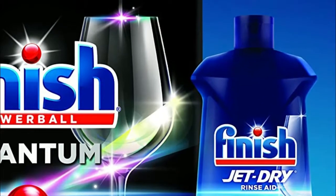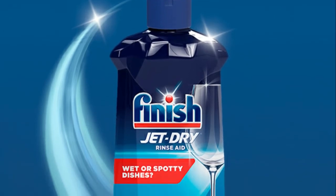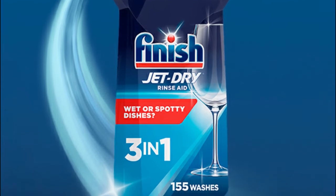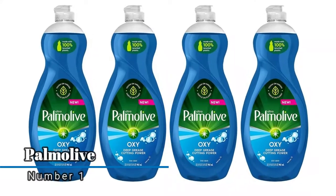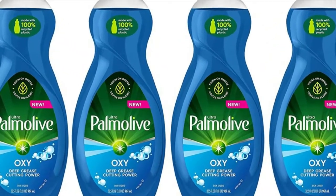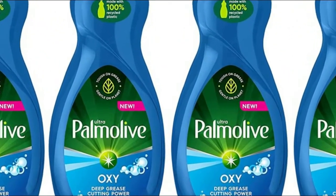It works with your dishwashing detergent to rinse away stubborn leftover food spots and film for sparkling dishes, glasses, and utensils. It's easy to use as well. Number one: Palmolive — tough on grease, soft on hands. This concentrated dish liquid formula is phosphate-free and attacks grease and hard-to-clean surface stains like coffee.